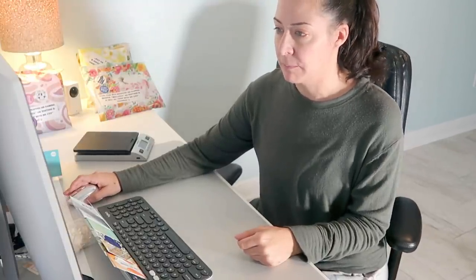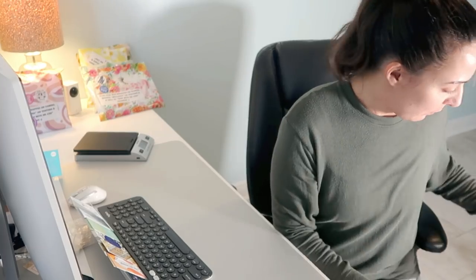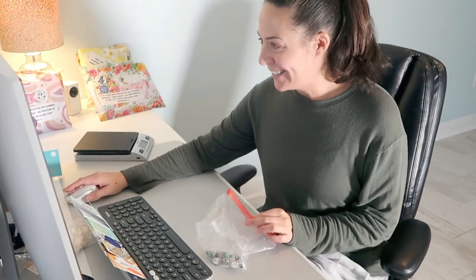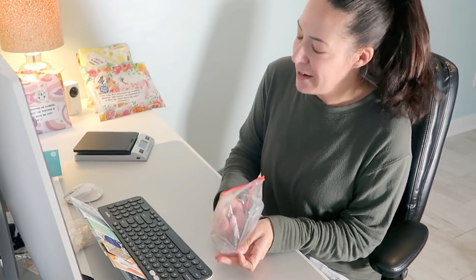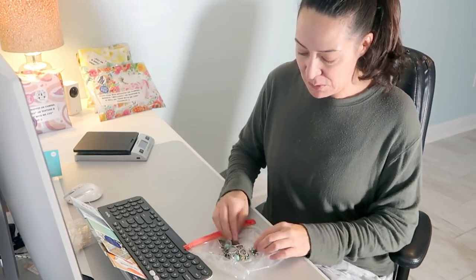I have nine more orders to go — I should probably shut down my eBay store since we're going into the weekend. We have some earrings to do next, and these are for one of my viewers. Hello viewer! We'll be back for Susan's order.